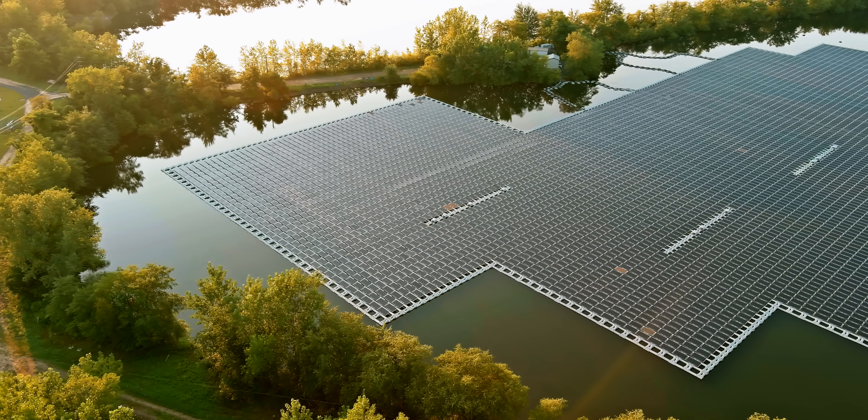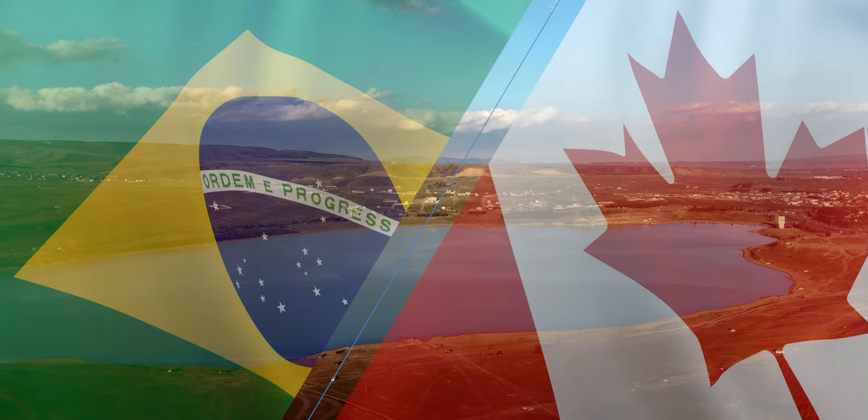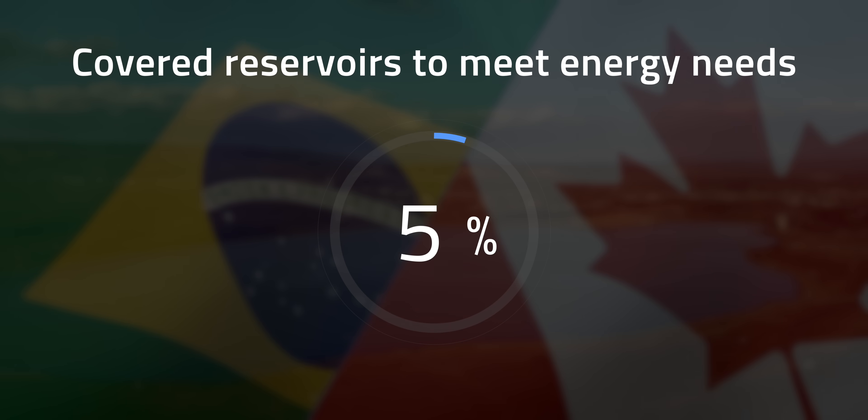Nevertheless, it's important to note that floatovoltaics aren't completely appropriate for every biome and may still need to be supplemented with other renewable energy sources. But where they do work best, a little goes a long way. Research based on projected solar energy demand by 2050 estimates that countries like Brazil and Canada would only need about 5% of their reservoirs covered by panels to meet their needs.